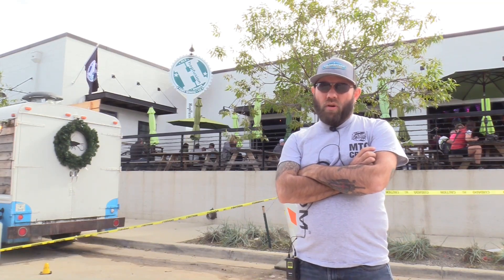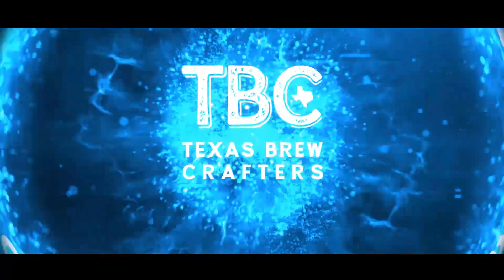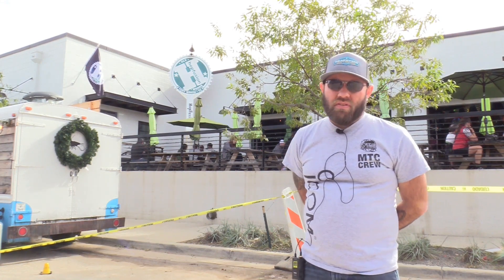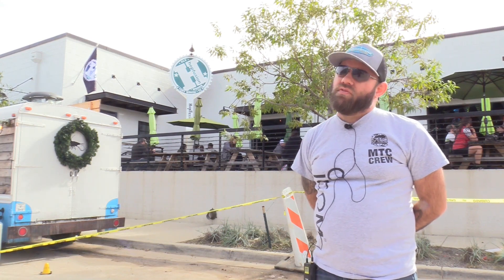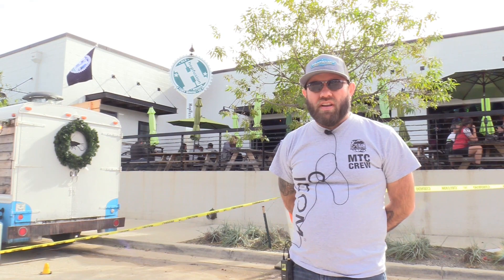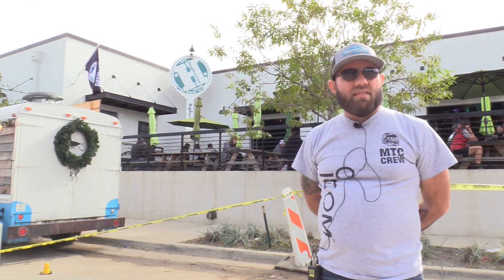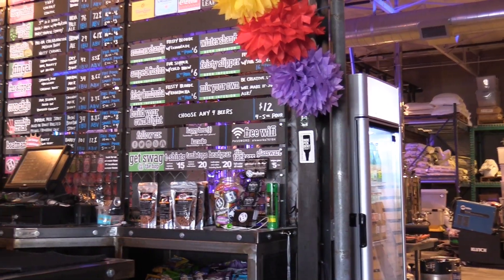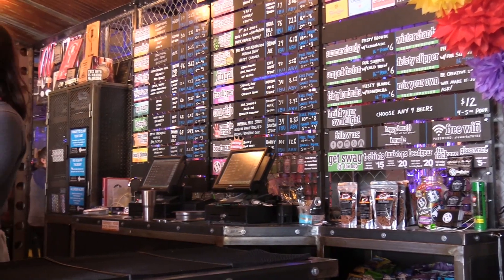This is Texas Brewcrafters at Hot Fusion Ale Works in Fort Worth for their two-year anniversary. Good afternoon, my name is Jason — this is Texas Brewcrafters. If this is your first time here, be sure to click the subscribe button below so you can keep up with all the videos we do on every craft brewery in the state of Texas. Today we're doing a taproom tasting at Hot Fusion Ale Works on their two-year anniversary, and they have one or two extra brews on tap. This is the weekend after Thanksgiving, so the weather is almost perfect. This is Frank, I'm Jason, and this is Texas Brewcrafters.